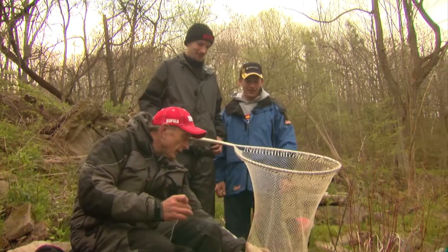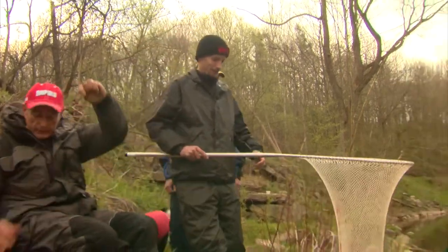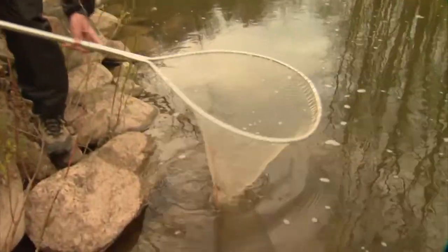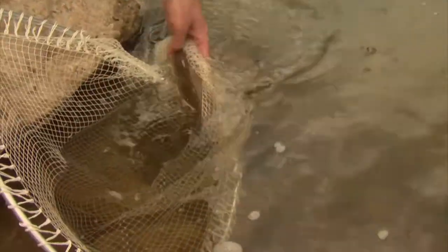I'm going to give you the honors of putting him back in the water. He should be nice and lively because the water's cold. That's actually a smelt net, but I thought I'd bring it because it's handy for using the mesh to hold onto the fish. And there he goes — nice release.